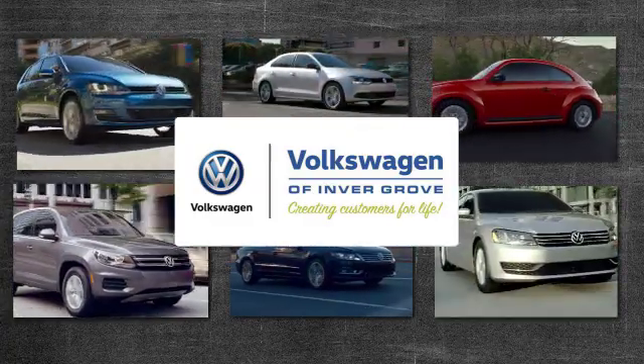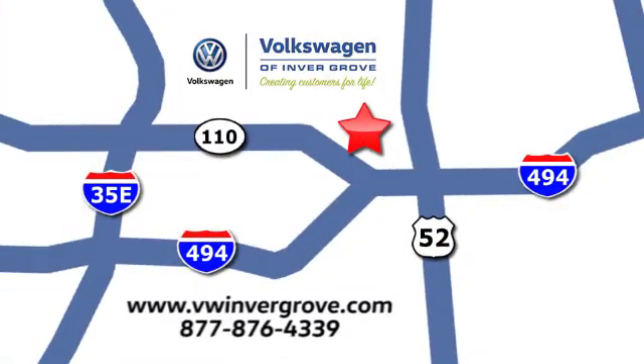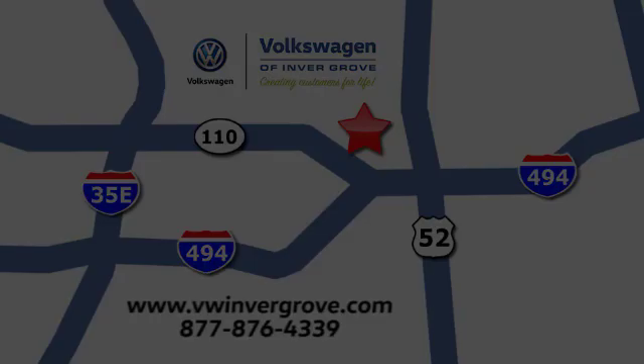Volkswagen of Inver Grove — creating customers for life. We are conveniently located at 1325 50th Street East in Inver Grove Heights, Minnesota, near Highway 494 and Roberts Street, across from Best Buy.